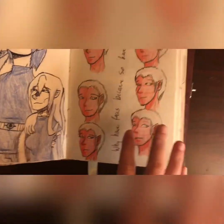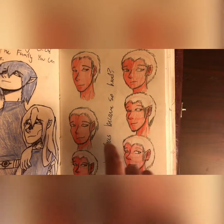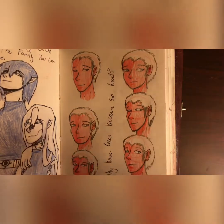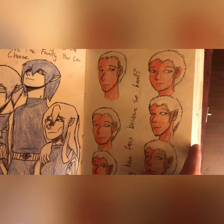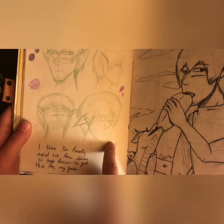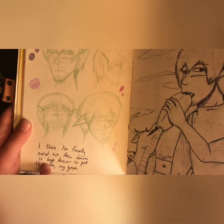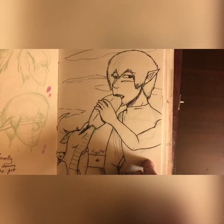Then I was struggling with faces, because I was dealing with that same face syndrome that everyone deals with at some point. So I did a couple of face shapes. Actually, over the course of this sketchbook I became very, very much better with face shapes — I'm decent now.